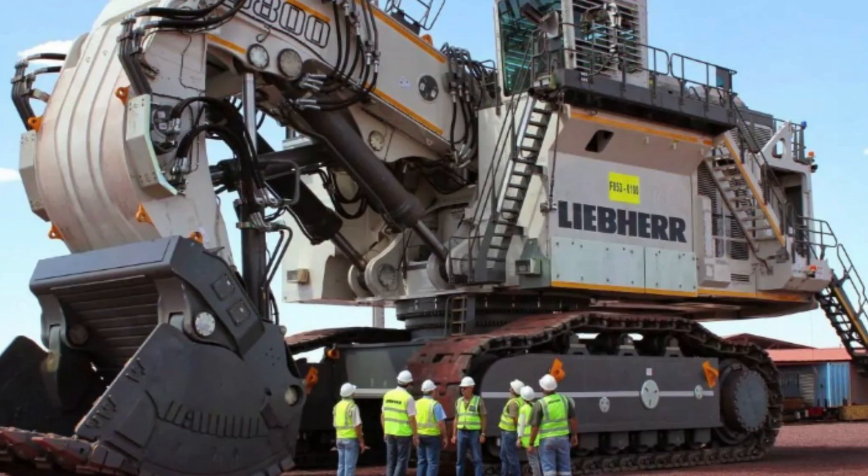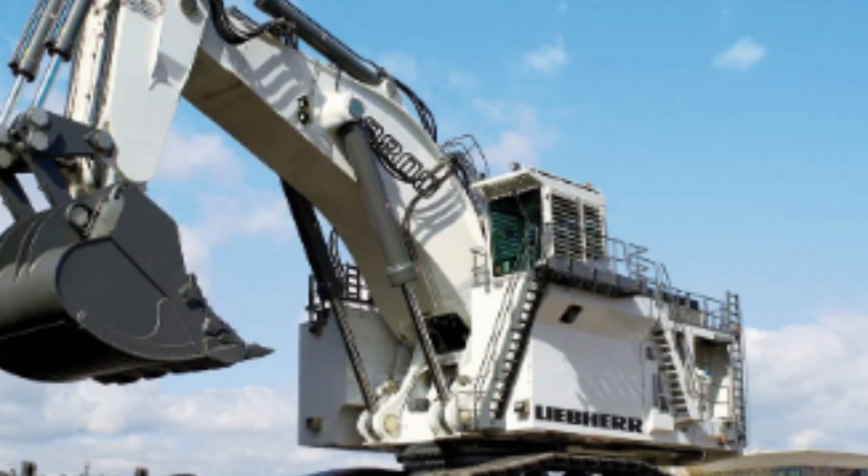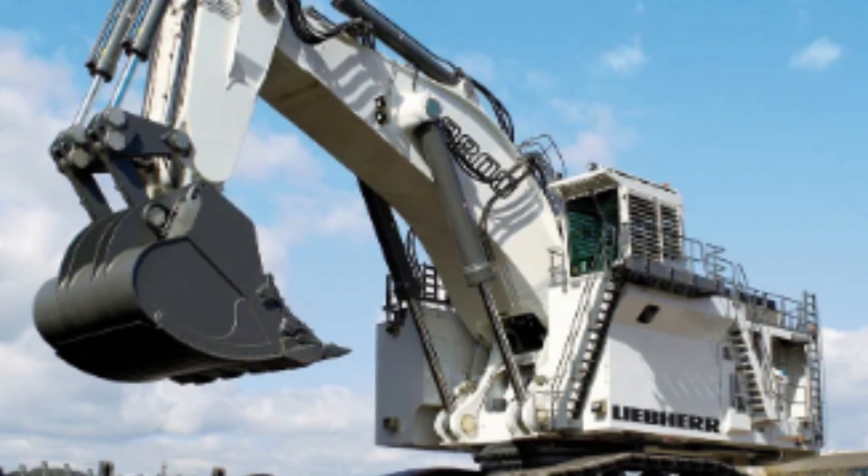Welcome to this exciting video that will take you on a journey through the fascinating world of heavy machinery. In this video, we will be exploring the Leeper R9800, the largest hydraulic excavator in the world.